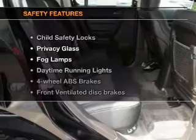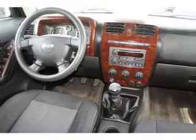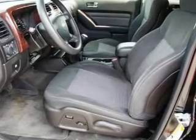If safety is a high priority, rest assured knowing that these top safety components are included: front ventilated disc brakes, curtain head airbags, passenger airbag, traction control, stability control, daytime running lights, and low tire pressure warning.